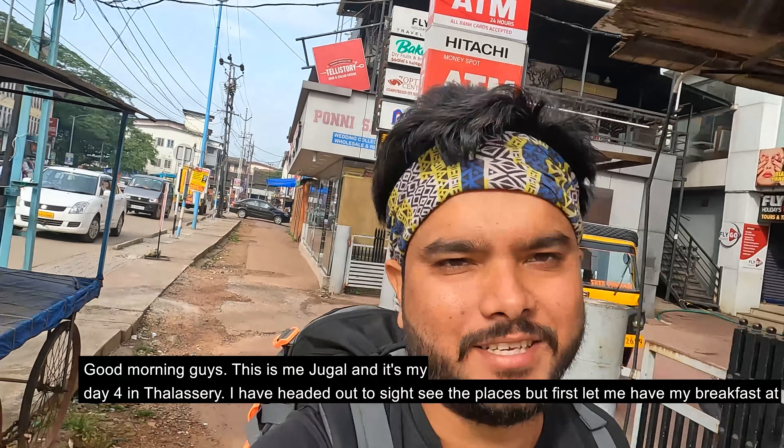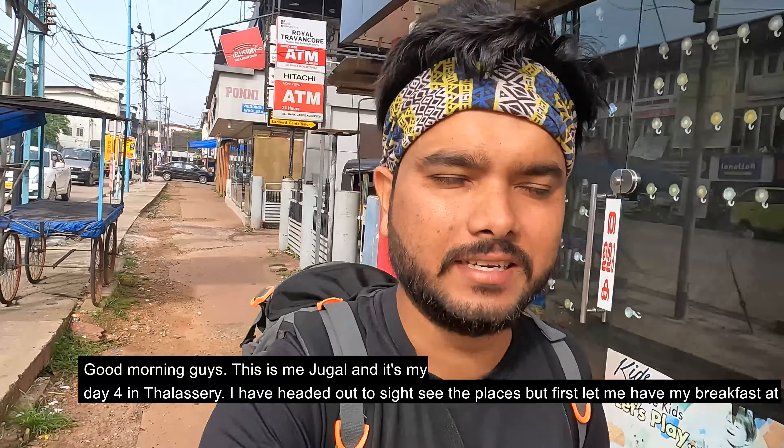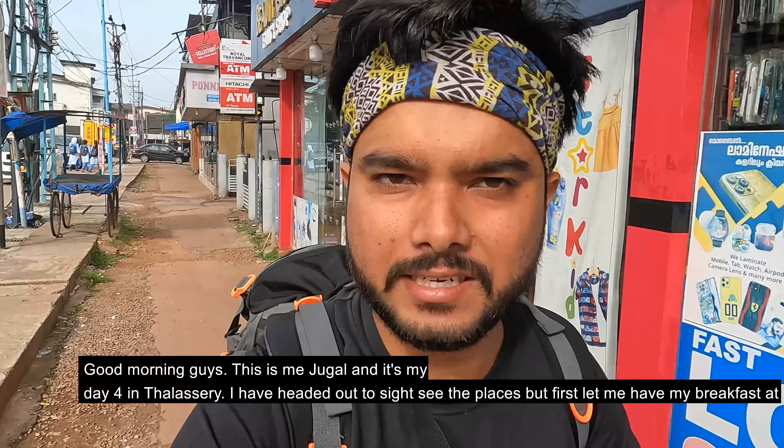Good morning everyone. This is me, Jugal. This is my day 4 in Thalassery and now I have sightseeing here.